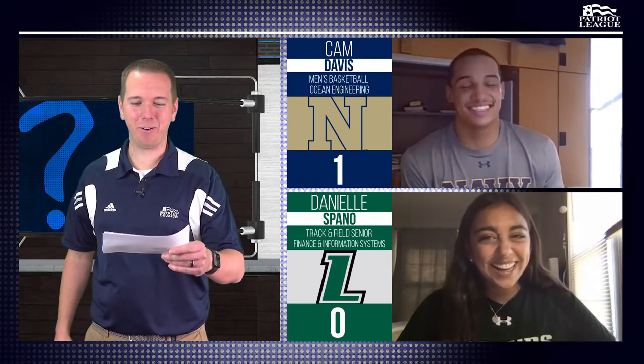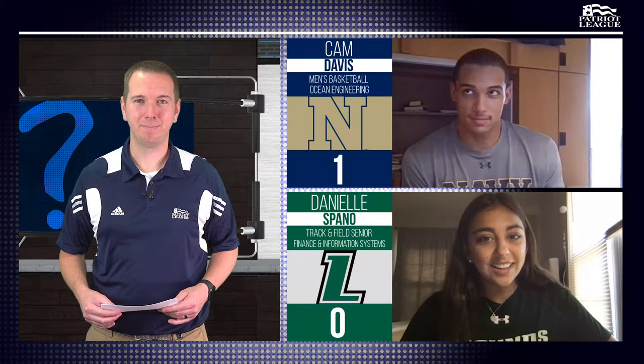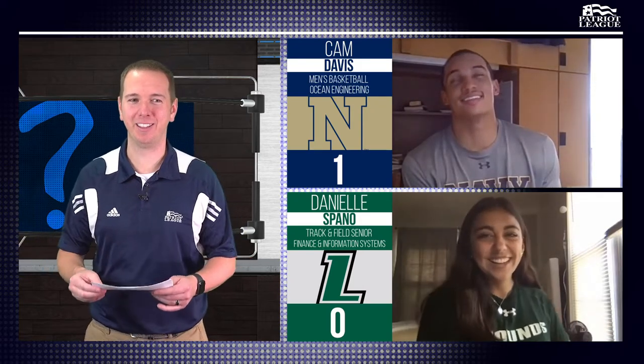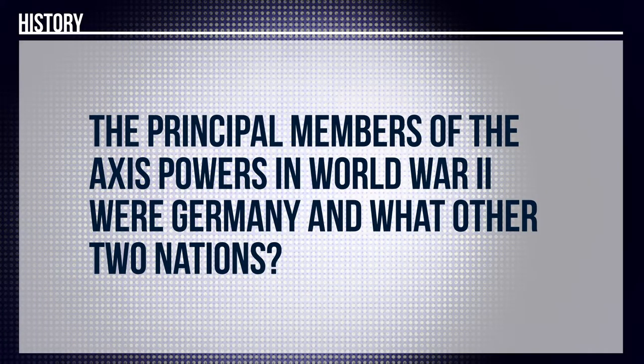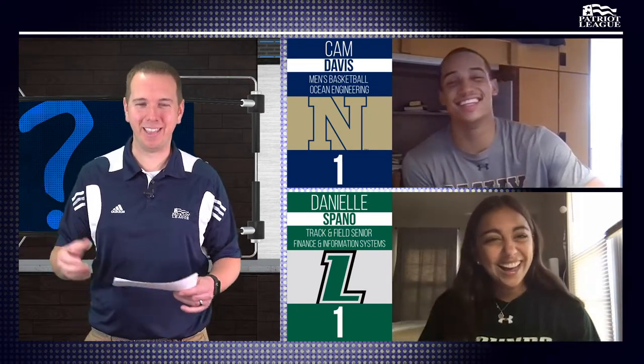Round three. We got a one-nothing score for Cam. Cam, this is a history question. Who developed the telegraph, which revolutionized communication in the 1830s? I'm going to go with Alexander Graham Bell. No, that's not correct. Danielle? I'm going to steal Thomas Edison. We're looking for Samuel Morse — Morse code for the telegraph. Danielle, history: the principal members of the Axis powers of World War II were Germany and what two other nations? Italy and Japan. There you go, you got it.